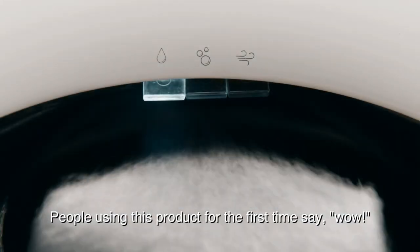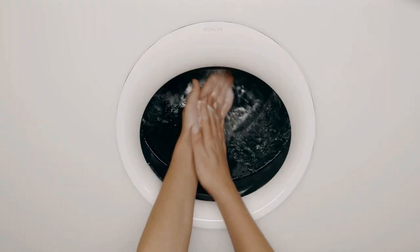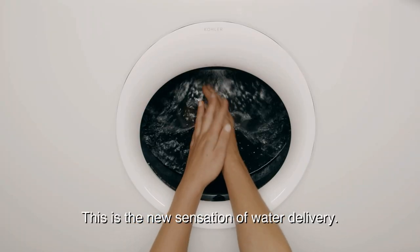People using this product for the first time will say, 'Wow, this is a new sensation of water delivery.'